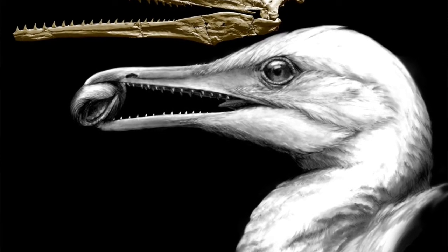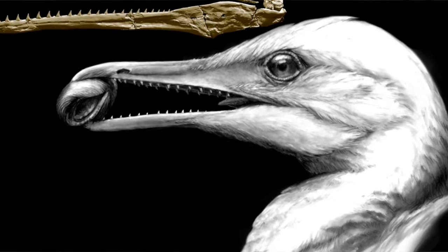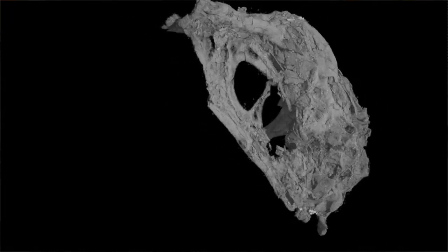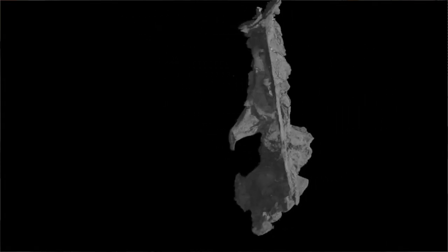In our present study here, we're looking at a new discovery of a fossil bird-like animal from the age of dinosaurs, about 86 million years ago, and this new fossil preserves an extremely well-preserved skull in three dimensions that is nearly complete.